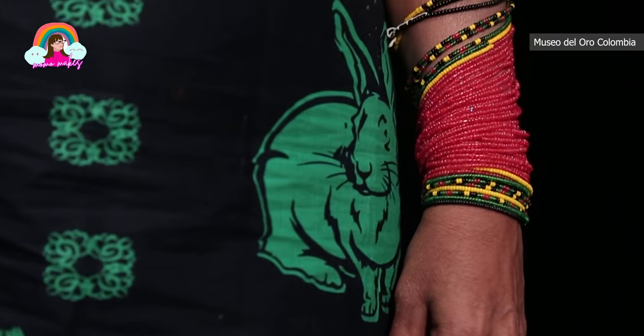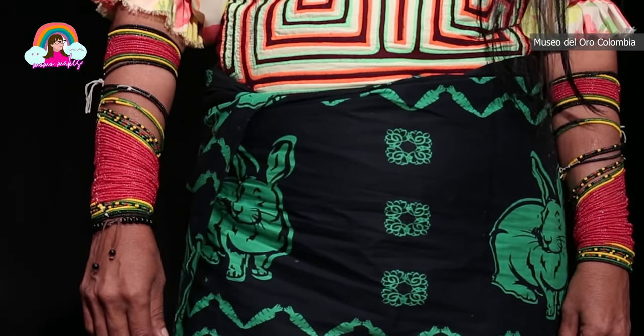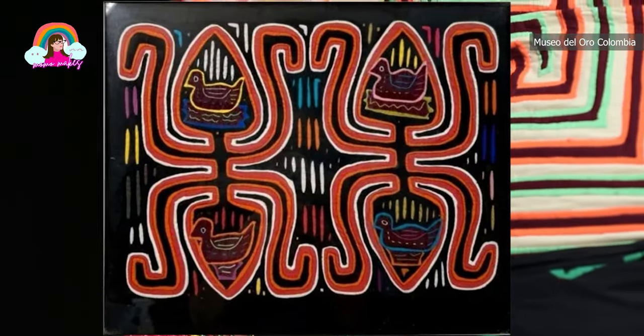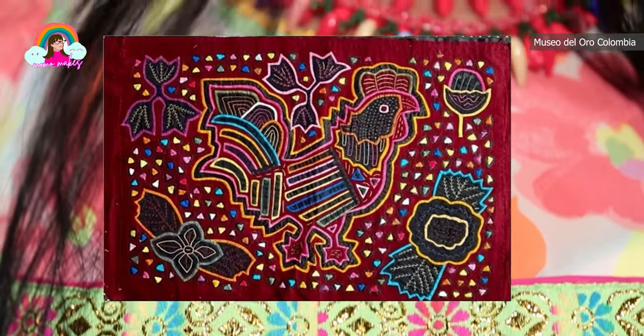Hey there, welcome back to my channel. Today we are diving into the captivating world of mola textiles. We'll explore what mola textiles are, where they're made, who creates them, why they're special, and why they hold a unique charm in today's culture of fast fashion.